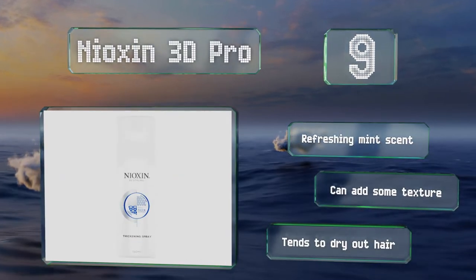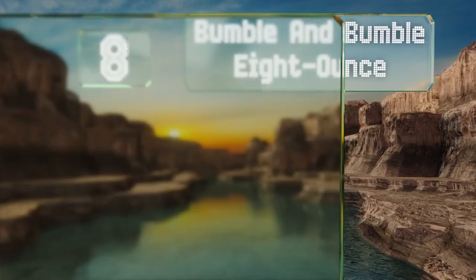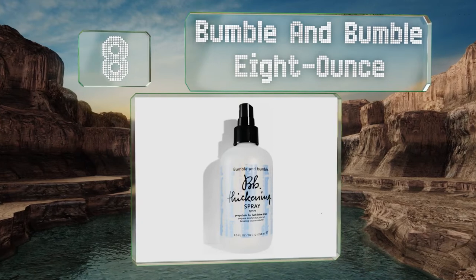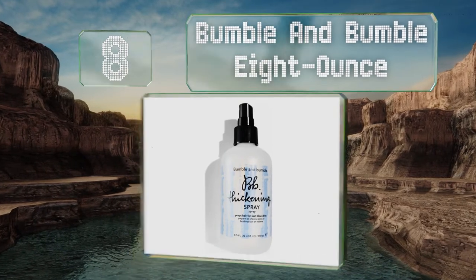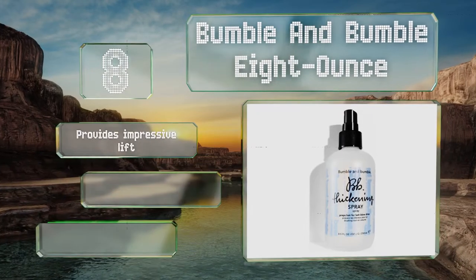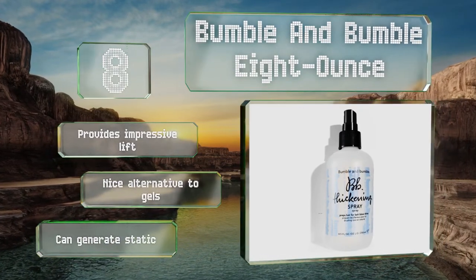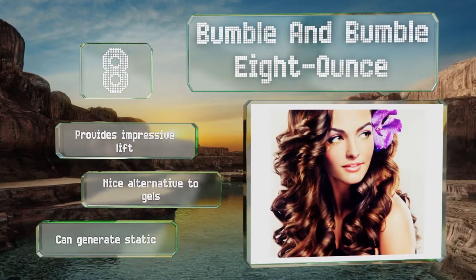Coming in at number eight, a favorite of those who opt for a blowout, Bumble and Bumble eight ounce provides the benefits of both a conditioner and a styling spritz. It contains wheat protein, which some believe goes deep into strands to fight environmental damage. It provides impressive lift and is a nice alternative to gels, however it can generate some static.